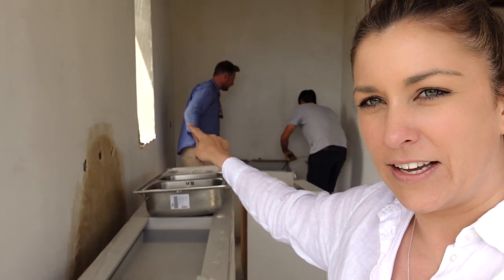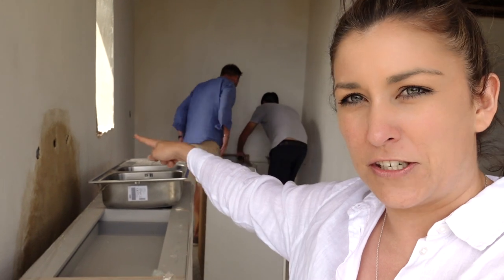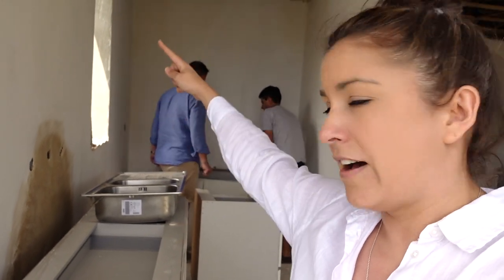Down the back we have the sink and the fridge over here. Eye level oven covered — seems to be working.